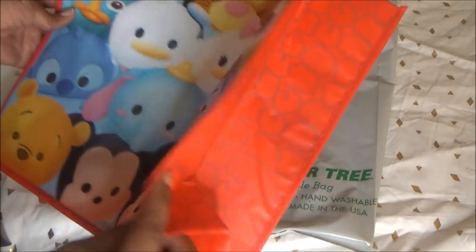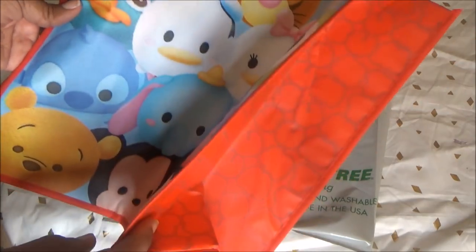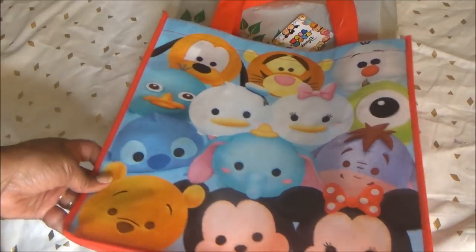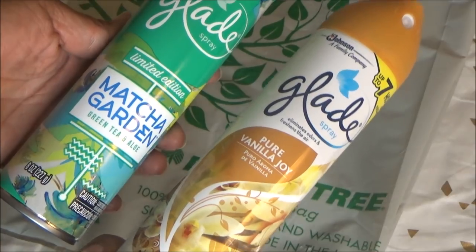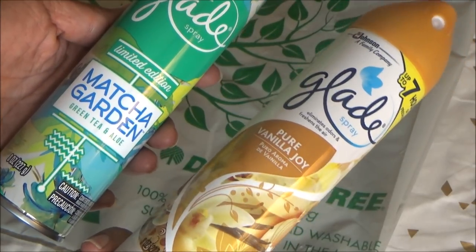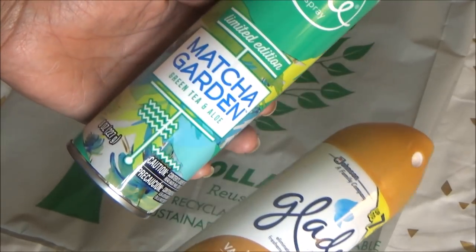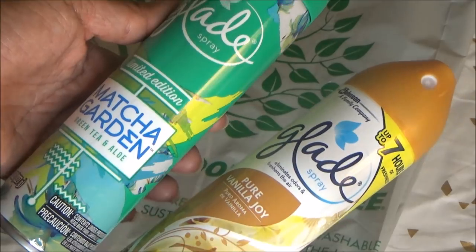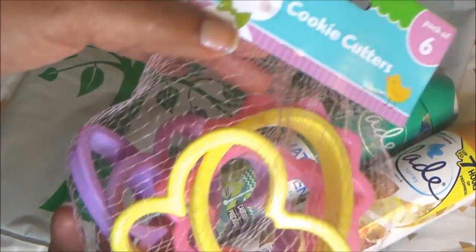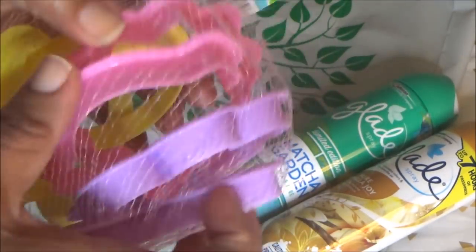I grabbed another reusable bag - of course I couldn't pass up the Tsum Tsums. This one is so cute, and on the inside it says 'Tsum Tsum' in red on red. I always pick up reusable bags when they're really cute. I also grabbed two Glade air fresheners - Pure Vanilla Joy, which smells really good, and a limited edition Matcha Garden, which also smelled good, so I went ahead and got both.